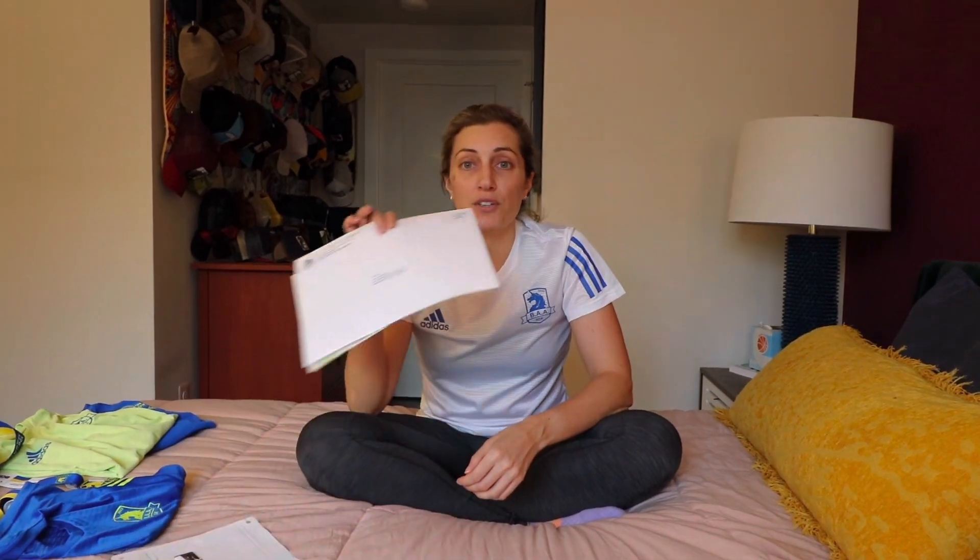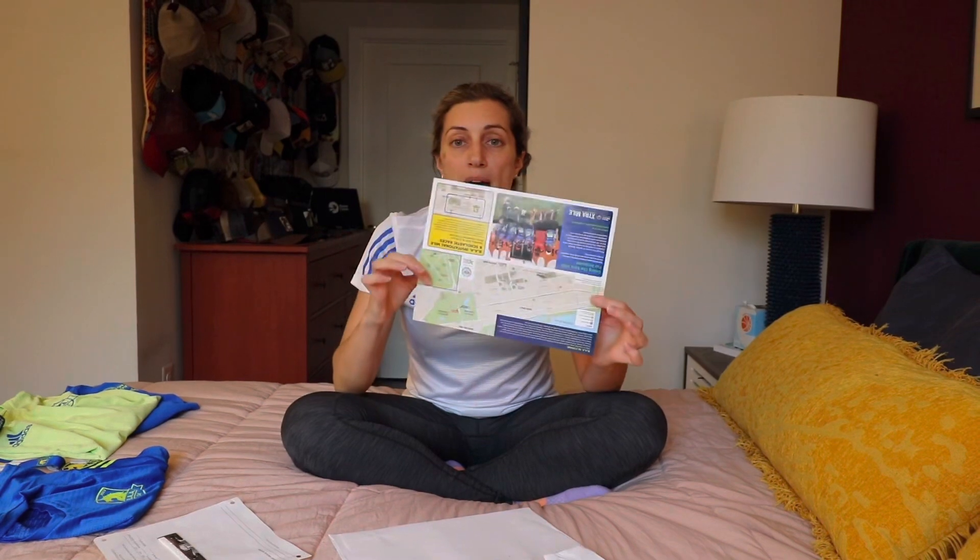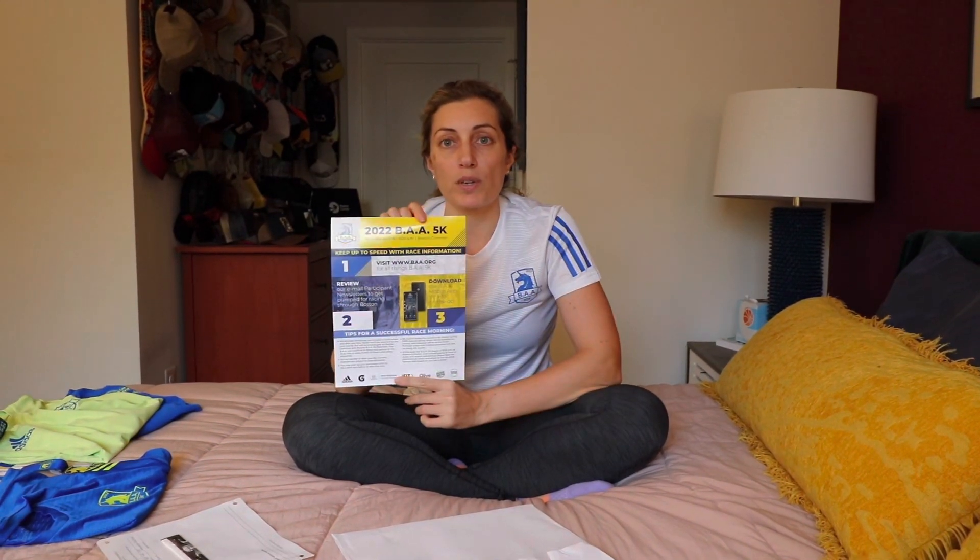The first race of the series is the 5K, the Saturday before the Boston Marathon. About a month leading up to the race, the BAA will mail you your bib number — it comes in an envelope with a map of the course, course information, your bib, a unicorn sticker, and that's all you really need leading up to the race. There is no expo as part of the 5K.